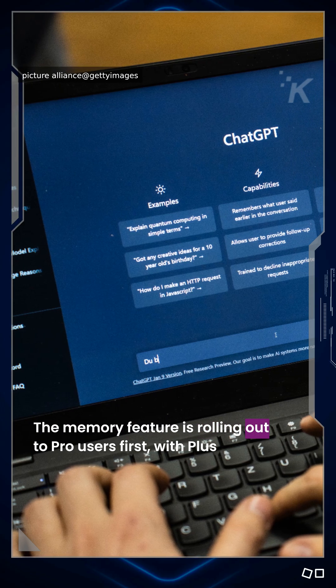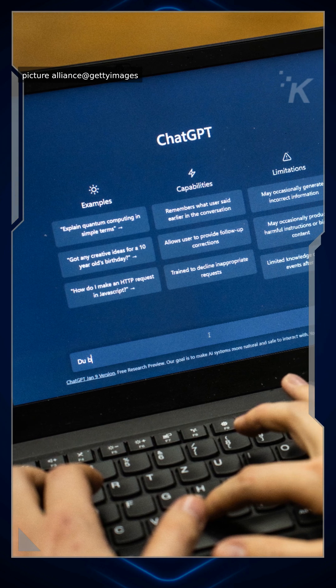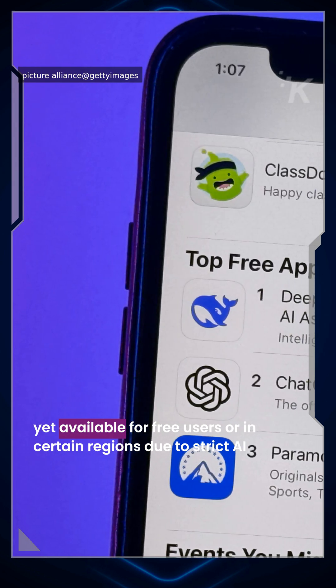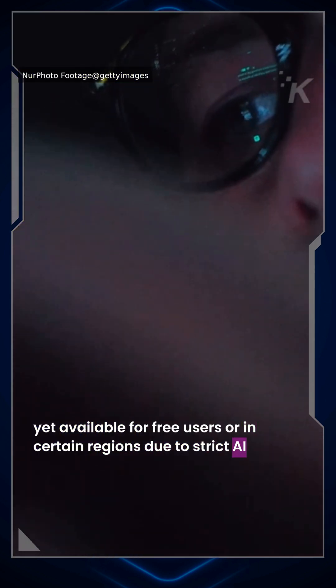The memory feature is rolling out to Pro users first, with Plus subscribers getting it soon. It's also coming to Team, Enterprise, and Edu users, but not yet available for free users, or in certain regions due to strict AI regulations.